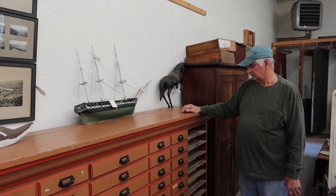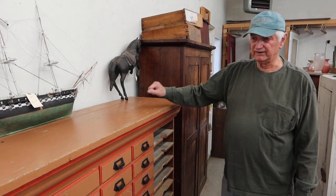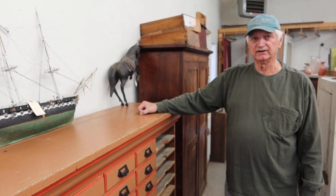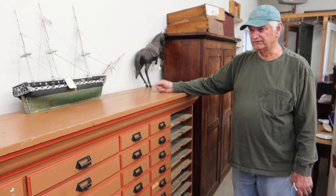Clean, very usable. I don't know who the hell is going to buy it, but if they're using it for crafts or something, there'll be plenty of drawers, plenty of space to put stuff in.